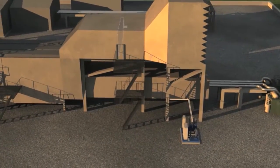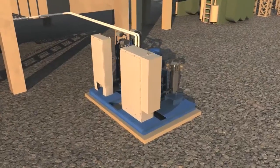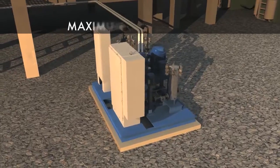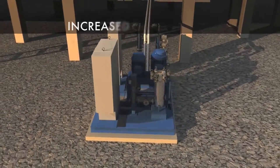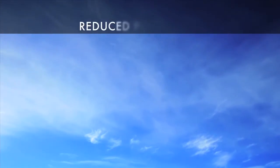Ethos Energy has developed proprietary power augmentation technology. Power augmentation allows the operation of gas turbines at maximum output levels, driving increased energy sales for the gas turbine power plant operator while reducing global warming pollutants.